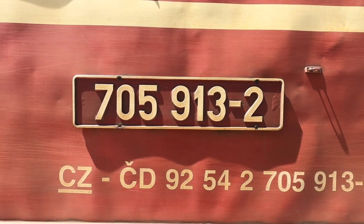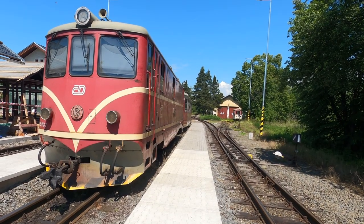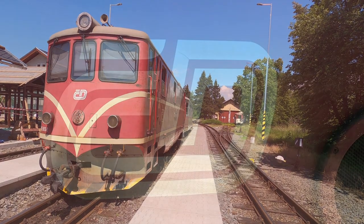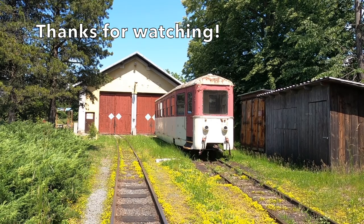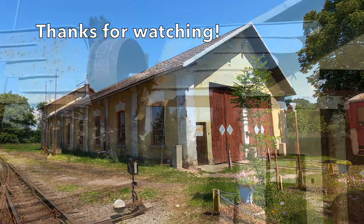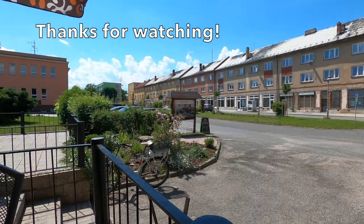Hopefully you've enjoyed this short video and I'd certainly encourage you to follow my footsteps and come to this lovely little line. It was one of the highlights of my week in the Czech Republic. If you have enjoyed the video then please like and subscribe for similar videos — I like to release one at least every week. Thank you so much for watching and I'll see you next time.